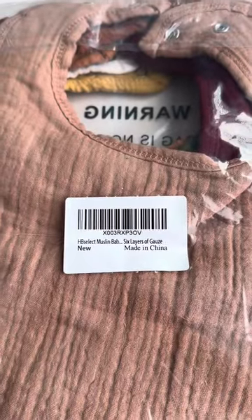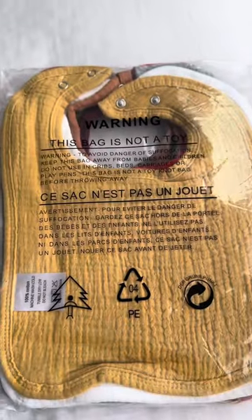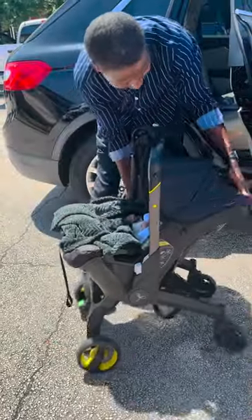I also really like these muslin bibs. They are nice and large, multicolored — I think it's like 10 pieces — and just nice and soft to the touch.